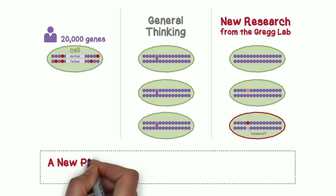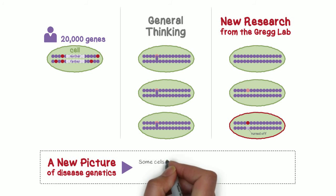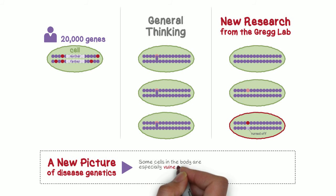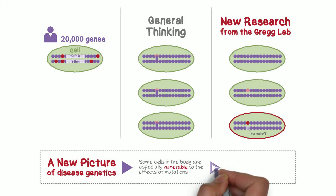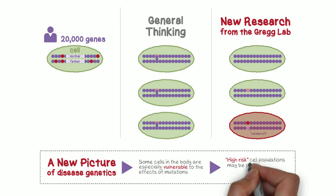These findings contribute to a new picture of disease genetics at the cellular level, in which some cells in the body are especially vulnerable to the effects of mutations because they turned off their healthy gene copy. The Gregg lab hypothesizes that these high-risk cell populations may be playing important roles in human disorders and diseases, including neurodevelopmental disorders such as autism.